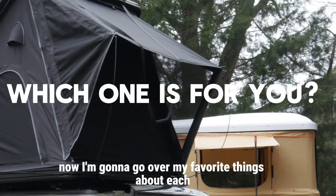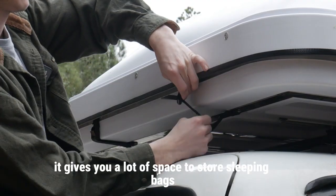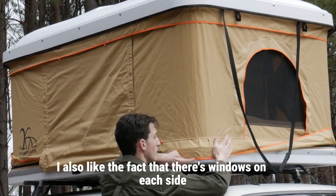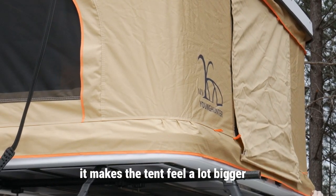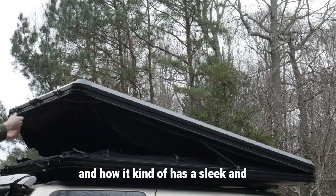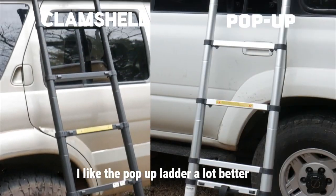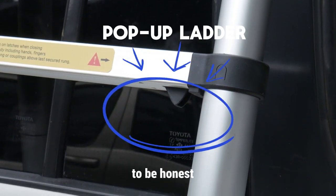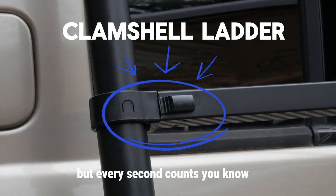I like the room you get in the pop-up tent — it gives you a lot of space to store sleeping bags, pillows, or extra blankets. I also like that there are windows on each side, and with all of them open the tent feels a lot bigger. My favorite thing about the clamshell is how easy it is to open and how it has a sleek, almost rugged look. When it comes to ladders, I like the pop-up ladder a lot better — all you have to do is push it down to close it, which is about a two to three second difference, but every second counts.